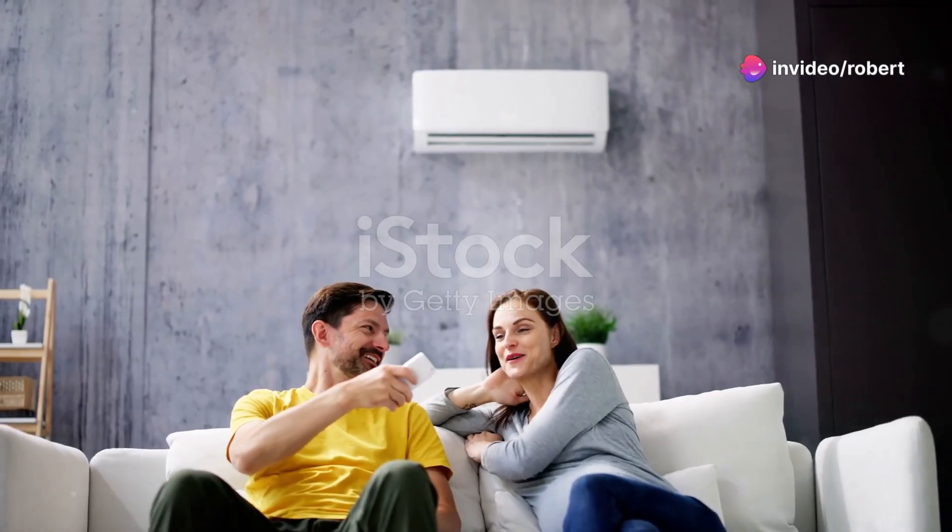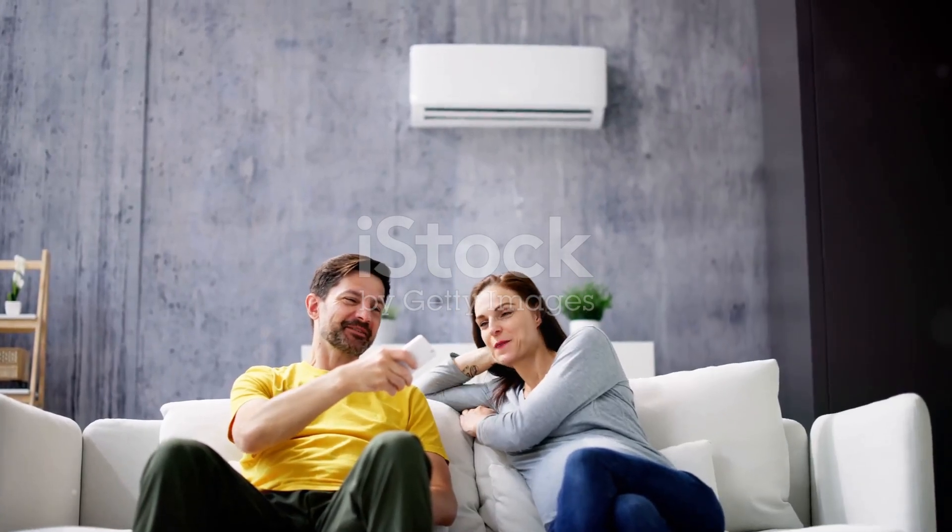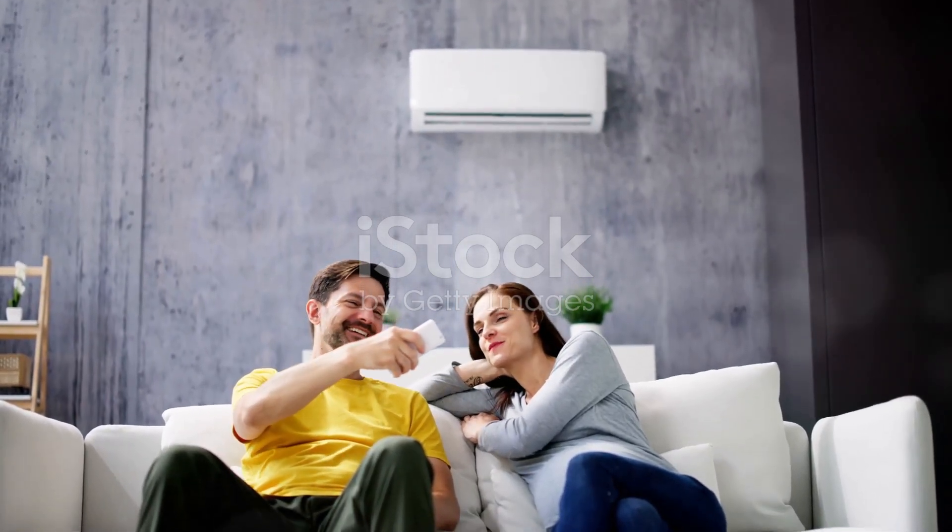Plus, with high, medium, and low wind speeds, you can customise your comfort. And the low setting hums at just 53 dB — perfect for those quiet summer nights.